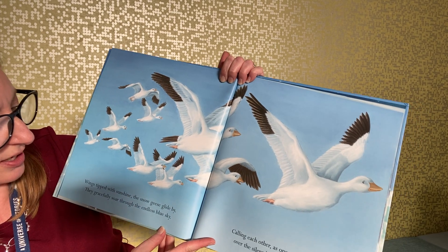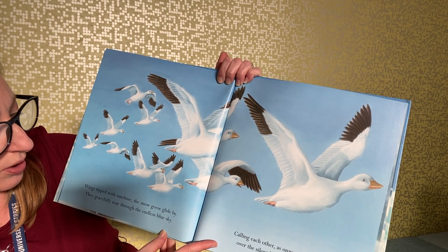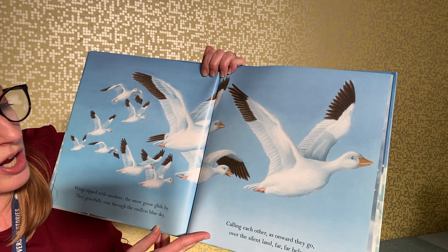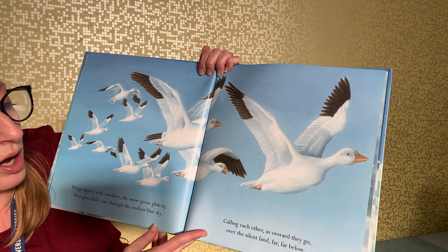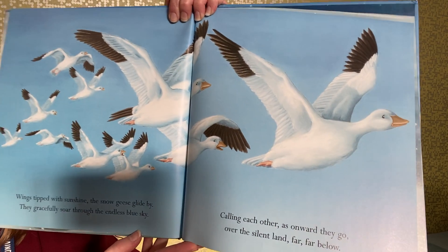Wings tipped with sunshine, the snow geese glide by; they gracefully soar through the endless blue sky. Calling each other as onward they go, over the silent land far, far below.